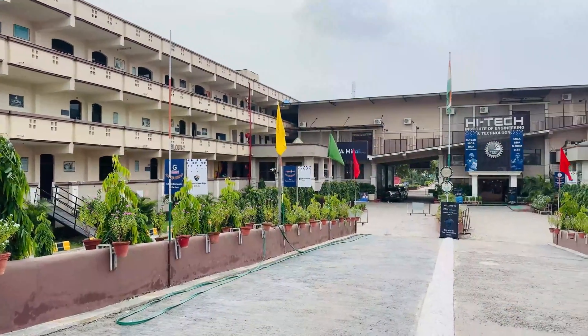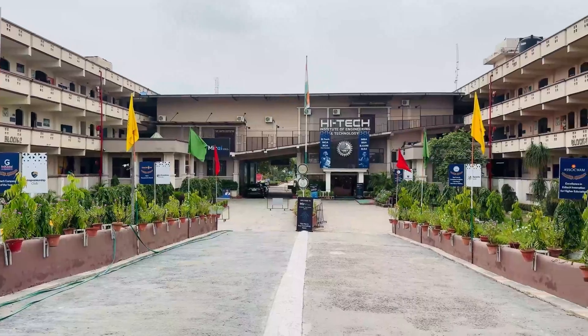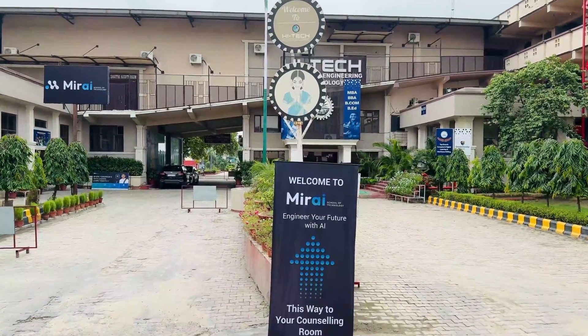Okay, first impression — the campus looks good and green. There's one specific reason for it which I'll tell you in a while.